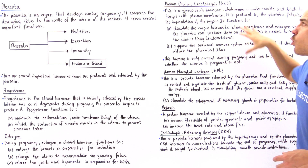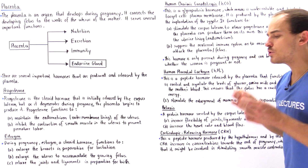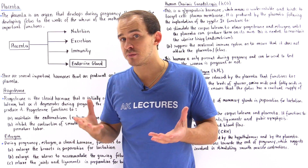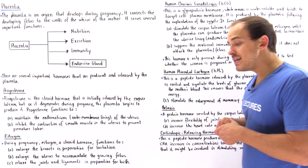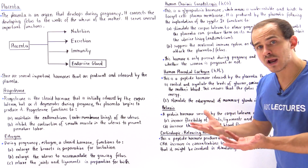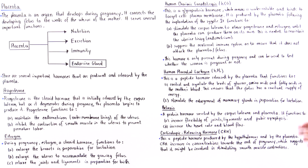Human chorionic gonadotropin is produced strictly and only by the placenta. Because of this, one way to test whether a woman is pregnant is by measuring the blood level of this hormone in the woman's blood.